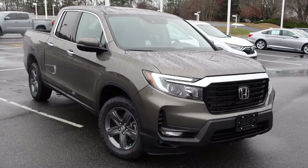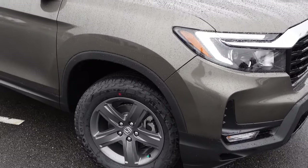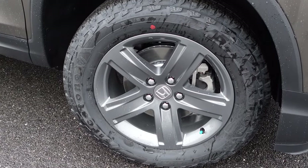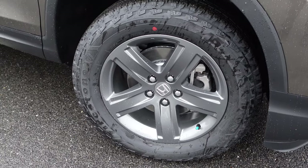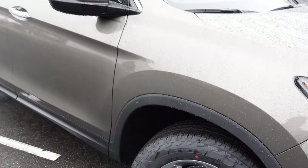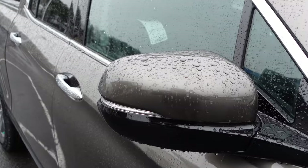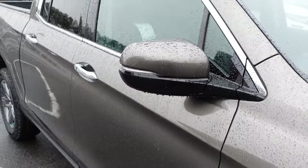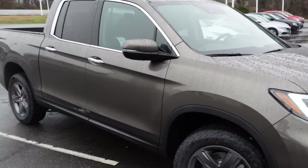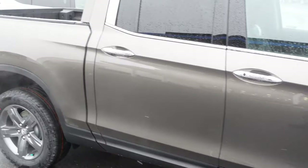This is actually my daily driver — I don't have this exact truck, but I have an RTL in gray. Absolutely nice truck. Coming over to the wheels, these are gray finished 18-inch wheels on this RTL-E, wrapped in 245/60R18 tires. Coming over to the mirror, you have the body-color mirror cap with LED turn signals. This is the Pacific Pewter exterior color.